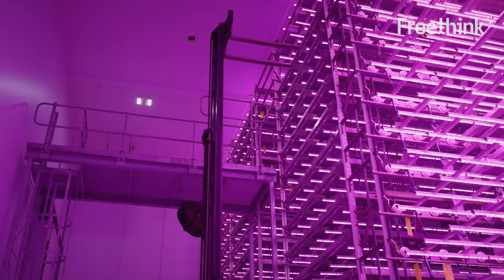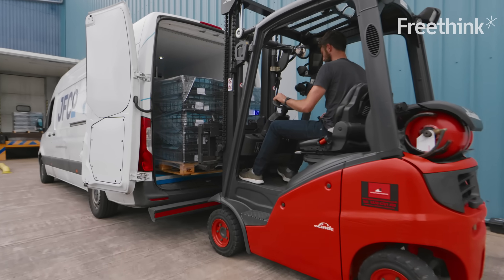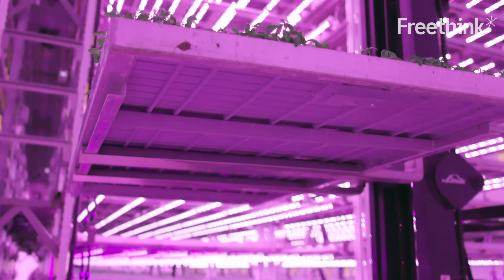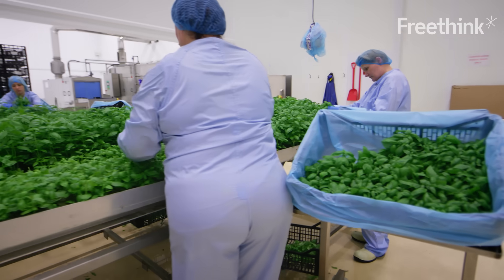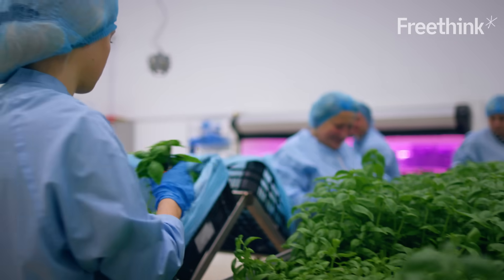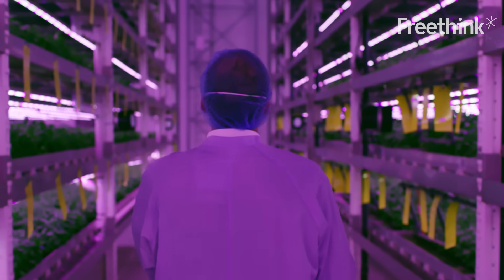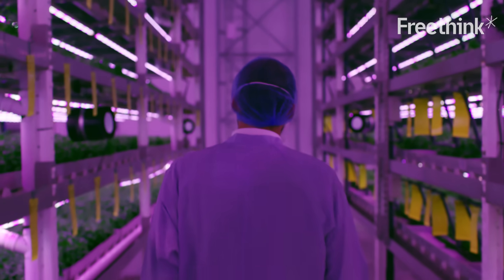Cost of land, electricity, water, and robotics all play a big factor in slowing the proliferation of vertical farming. We don't sit and just build the technology and think, 'Hey, we're amazing, this is working.' No, that should be reiterated: how can we make it cheaper to build? How can we make it cheaper to operate? How can we make it better ten times over? These challenges can be overcome with time, and soon enough we should be able to sustainably grow food at an affordable cost in any environment.